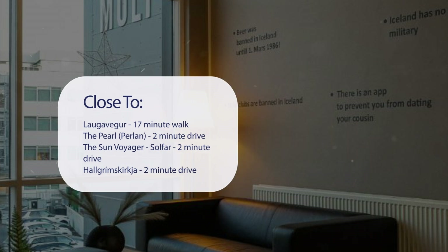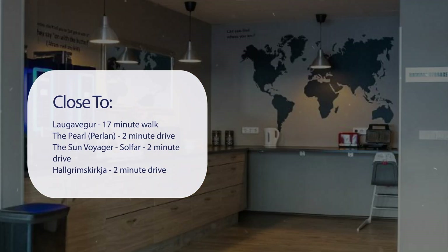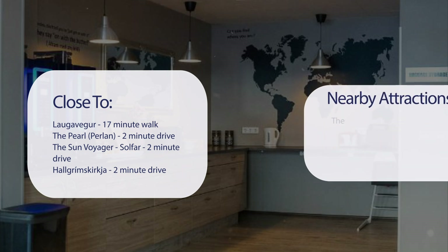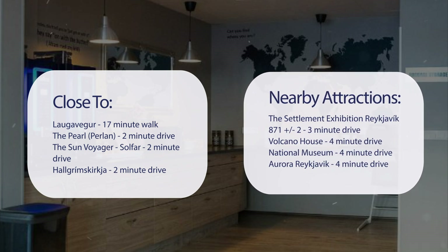It's pretty close to Laugavegur, 17-minute walk; the Pearl Perlan, 2-minute drive; the Sun Voyager (Solfar), 2-minute drive; Hallgrímskirkja, 2-minute drive; and also close to attractions like the Settlement Exhibition Reykjavik 871±2, 3-minute drive; Volcano House, 4-minute drive; National Museum, 4-minute drive; and Aurora Reykjavik, 4-minute drive.